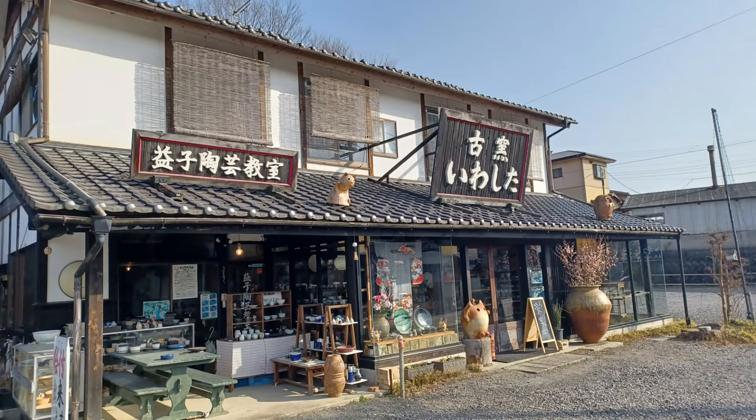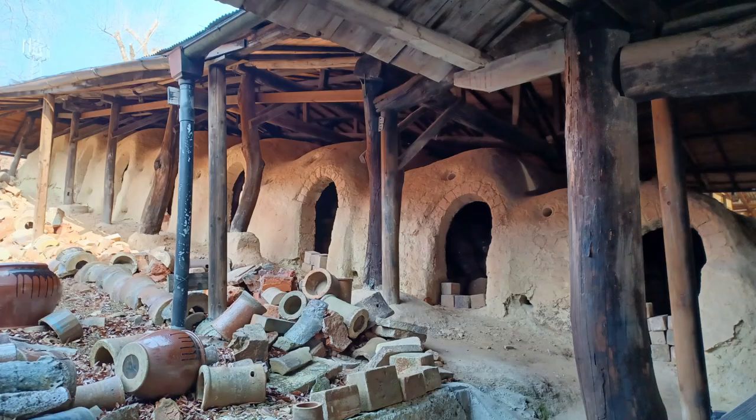This was still the Edo period, so you needed such permission. His son Tehe joined him in making pottery in the Meiji period. In 1893, the kiln here, the Eastern Kiln, was built.